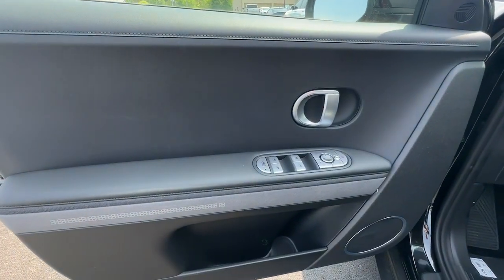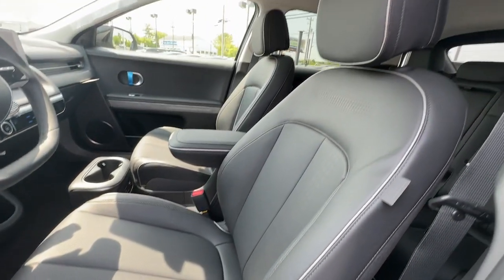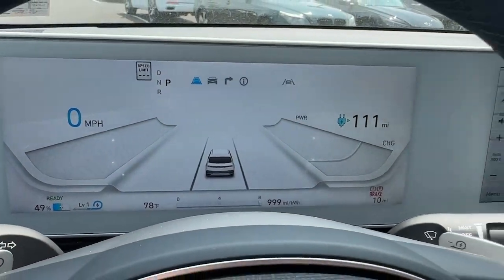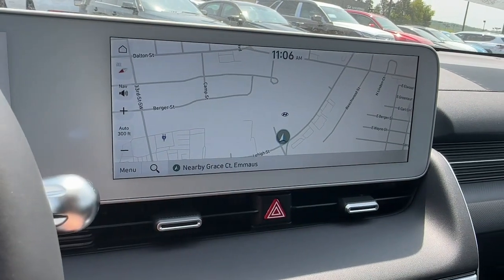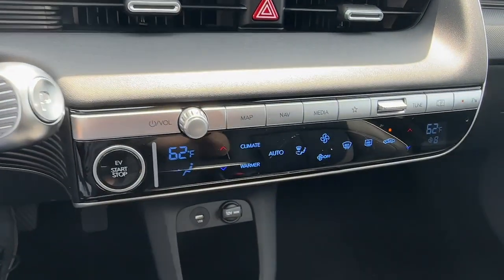The following are some of this vehicle's highlighted options: heated steering wheel, lane departure warning, hands-free liftgate, all-wheel drive, navigation system, keyless entry, adaptive cruise control, power liftgate, keyless start, backup camera.